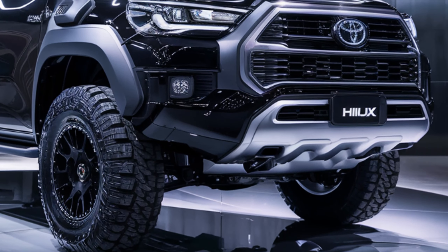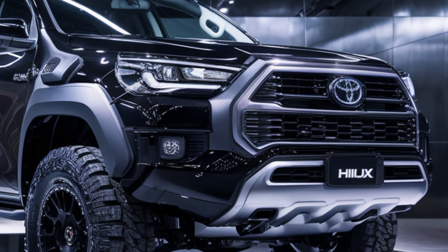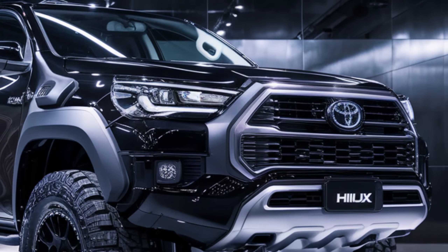Making it easy to stay connected on the go. Plus, with advanced safety features like adaptive cruise control, lane departure warning, and a 360-degree camera. When it comes to practicality, the Hilux doesn't disappoint.